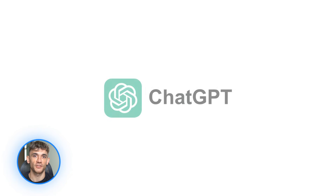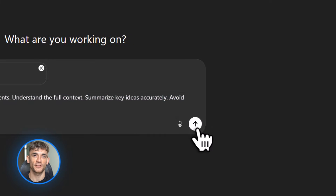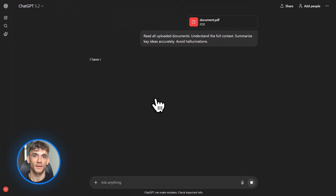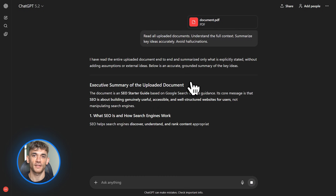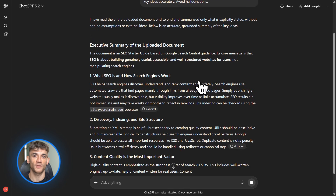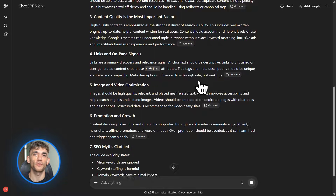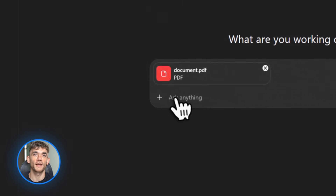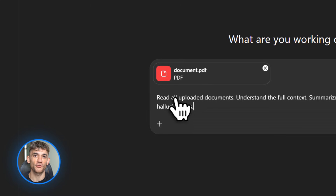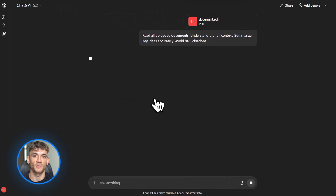Now let's talk about ChatGPT. OpenAI released GPT 5.2 on December 11th, and it's available for paid plans and API users. This is not a small update — this is a big leap. GPT 5.2 is way better at coding, math, science, visual understanding, and long context tasks. Long context means it can read and understand huge documents — we're talking hundreds of pages. They also reduced hallucinations, so it's more accurate and more reliable.